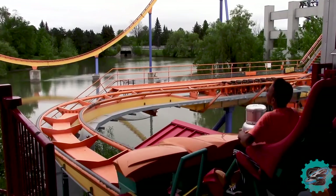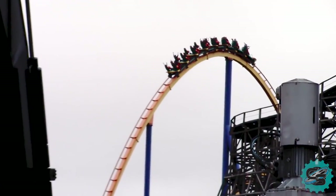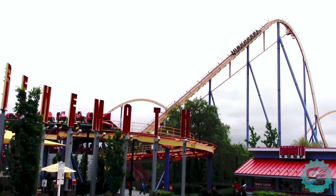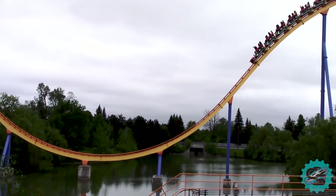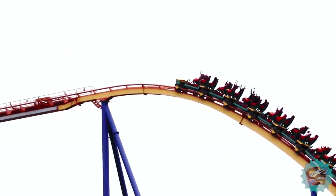The same year, Canada's Wonderland constructed Behemoth, a B&M hypercoaster. The ride, which measures 70 metres high, can be found alongside one of the park's lakes, providing scenic views of the surrounding areas.